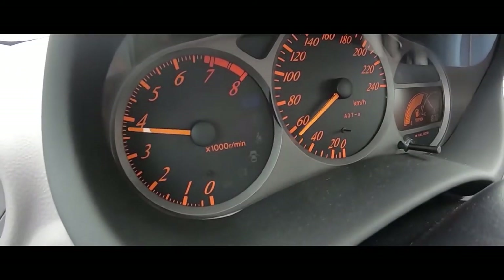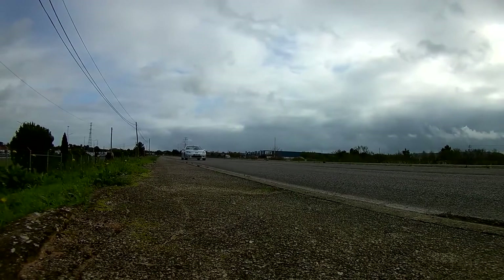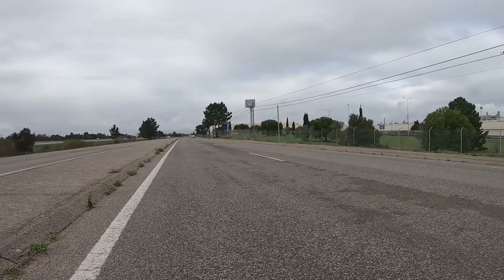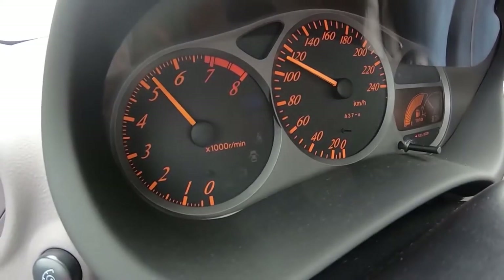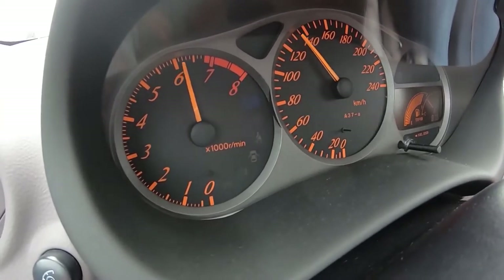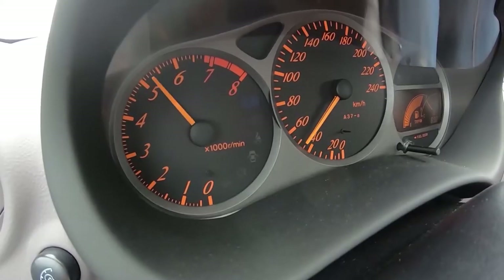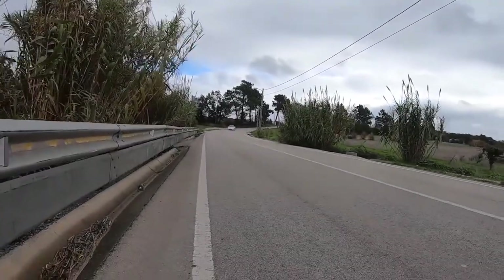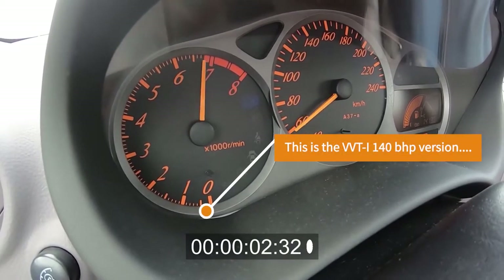The 140 bhp version is tepid but still has enough power to provide fun. The 189 bhp version makes the Celica a genuine sports coupe, but only really delivers strong performance in the upper quarter of its rev range when it suddenly starts pulling very hard. That's down to the Variable Valve Timing and Lift Control with Intelligence — the VVTLi acronym — which increases the intake and exhaust lift between 6,200 rpm and the 8,000 rpm redline to boost power. In 2005, Toyota GB released the Celica GT.